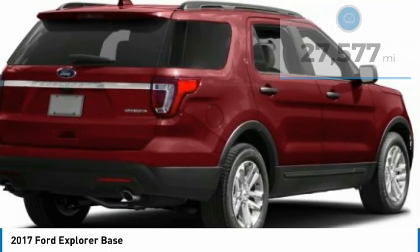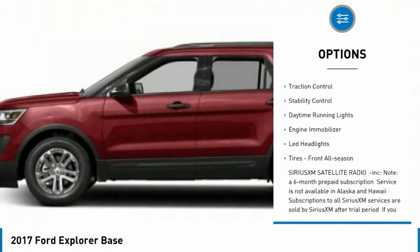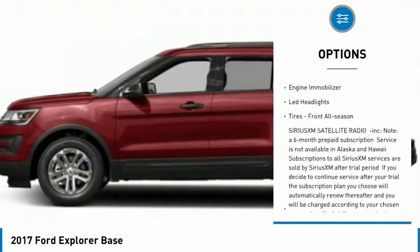Here are some of this vehicle's great options: tire pressure monitor, aluminum wheels, rear spoiler, brake assist, traction control.